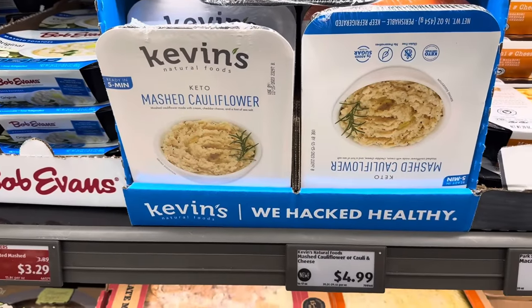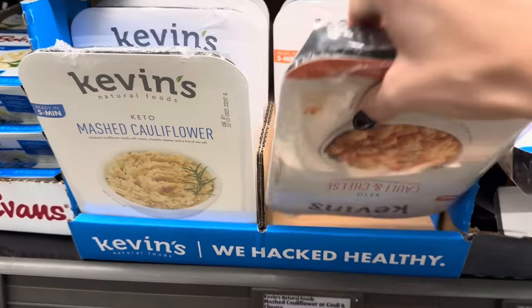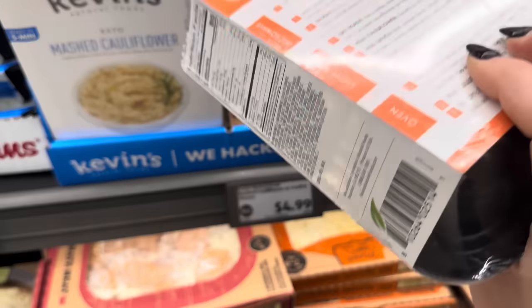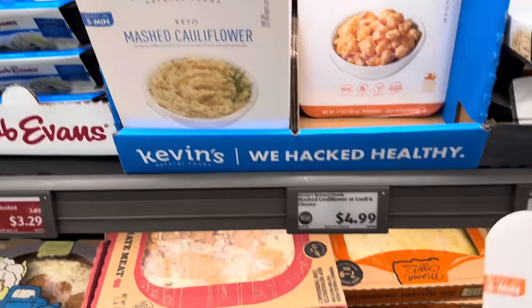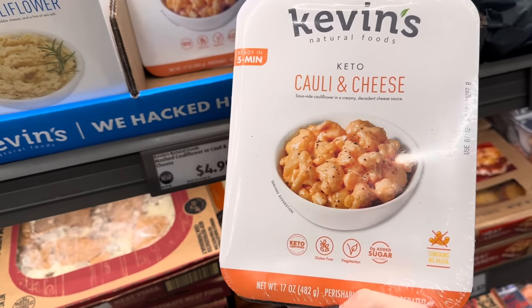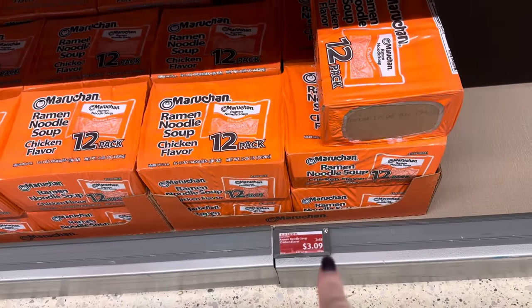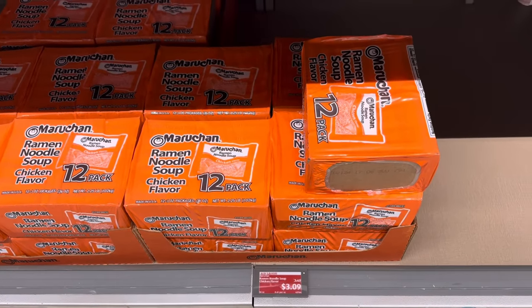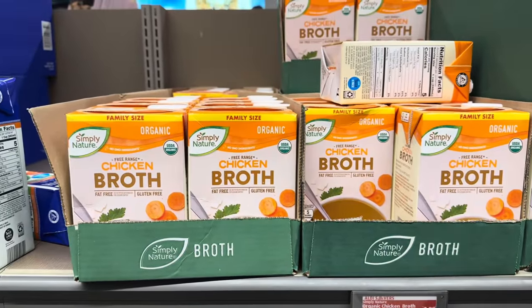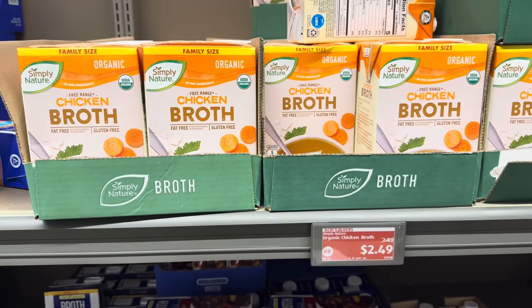From Kevin, we have mashed cauliflower or cauliflower and cheese. The cauliflower and cheese is ready in five minutes. $4.99, or you have the mashed cauliflower. Both are keto, both ready in five minutes, both gluten-free and vegetarian. Since we like ramen at our house, ramen is $3.09 for a 12-pack — that'll save you even over Walmart. Organic chicken broth is new, in family size, $2.49 right now — 40 cents off.